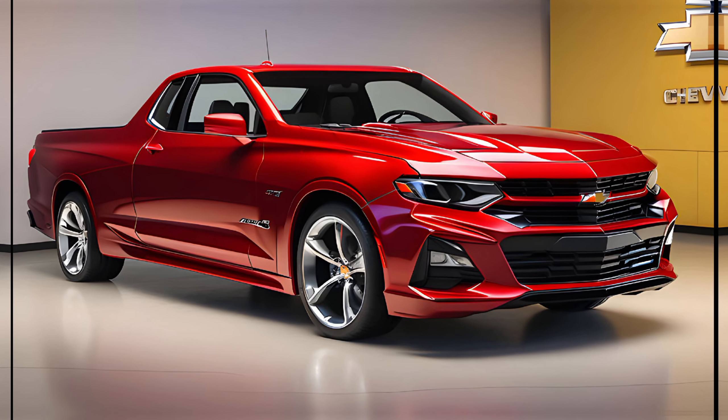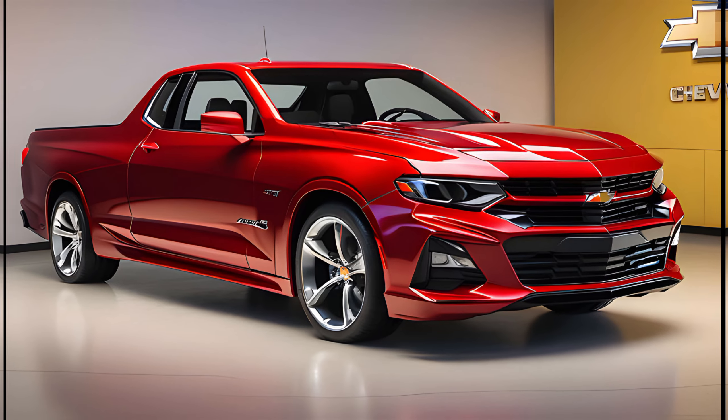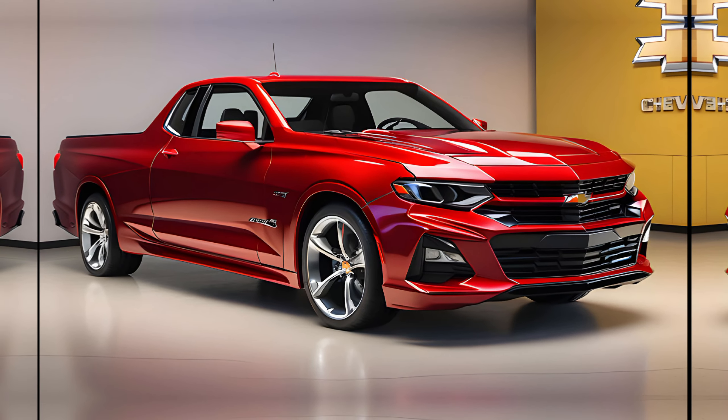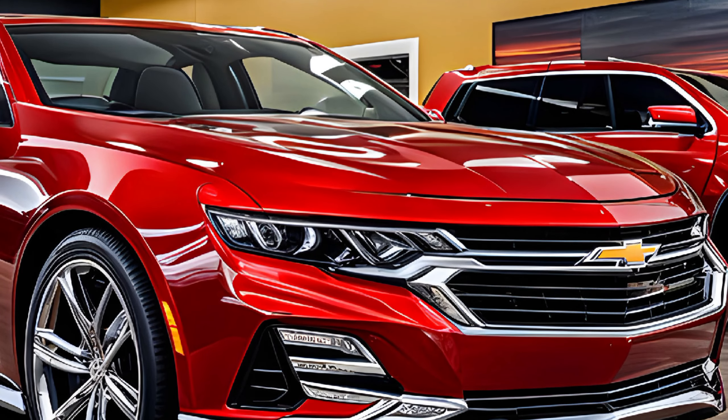Welcome to our comprehensive review of the all-new 2025 Chevy El Camino SS. Today we're going to take a deep dive into this iconic model's revival, exploring every aspect of its design, performance, and features. Let's start with the exterior.